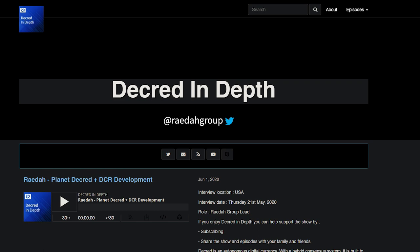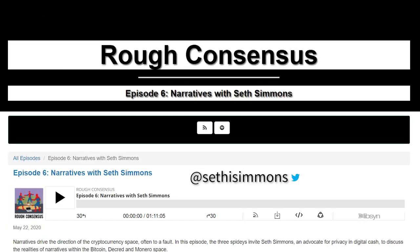Privacy advocate Seth Simmons was a guest speaker on this week's episode of Rough Consensus. He said: The Decred system is really interesting. I honestly stuck around after the first few months I got into Decred. I heard about the privacy stuff, some rumblings of it, and I stuck around to see what would happen. I'm really excited because I've been surprised to see the adoption. It's been really cool to see the metrics around how many people are actually mixing using CSPP.